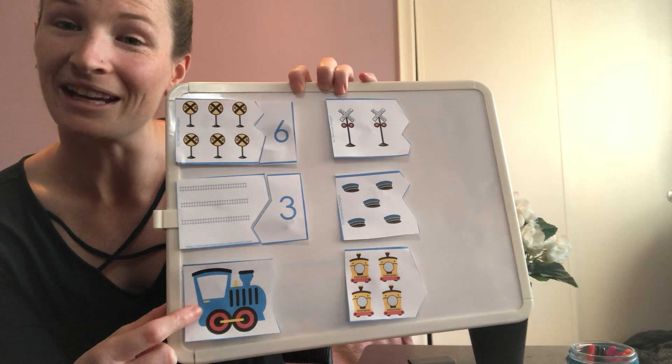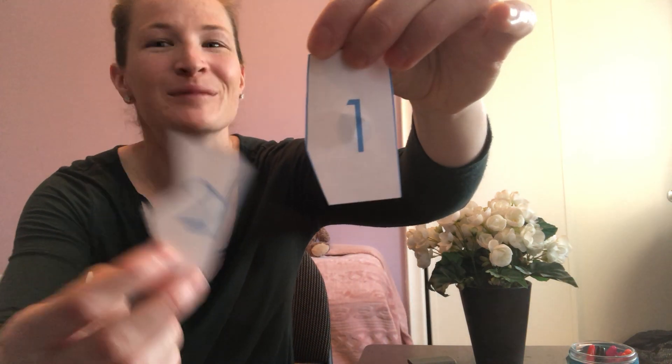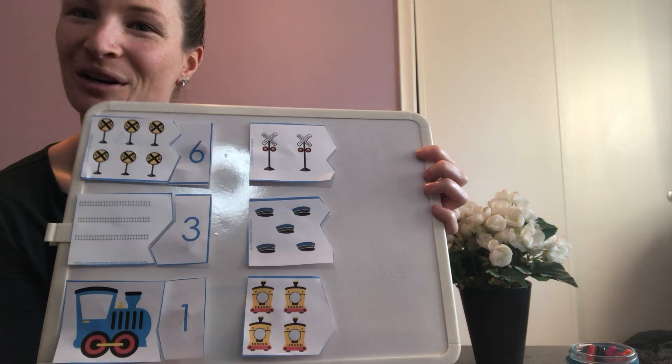How many trains? One — just one. Let's find the number one. You got it. That's one. There it is.